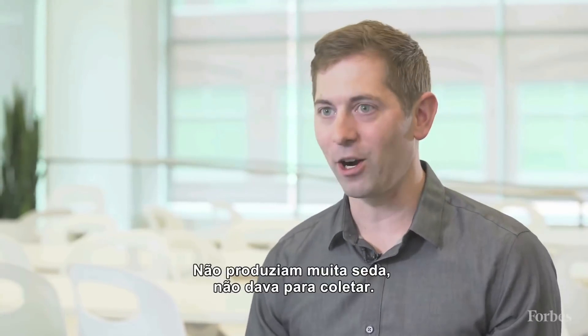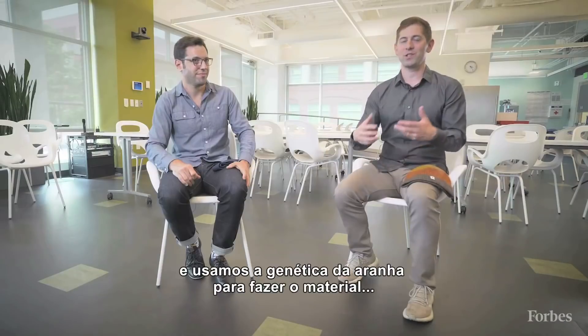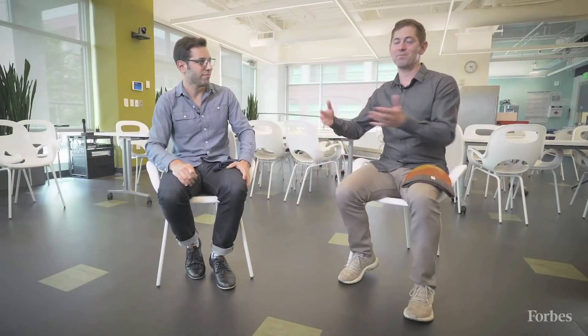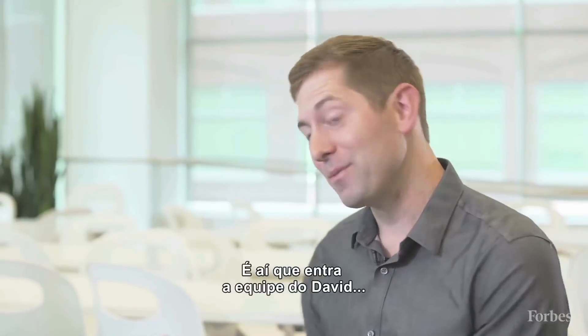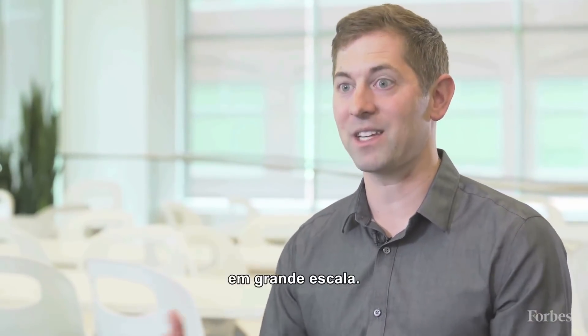They didn't make much silk and we couldn't really harvest it, so we looked to the modern tools of biotechnology, where we used the genetics of the spider to make that same material — but no spiders. That's where David's team comes in and learns how to design these things using engineering principles and scale it up.